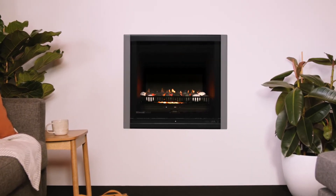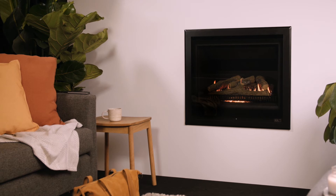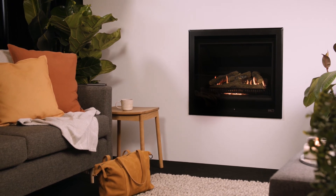The Rinnai Ember is ideal for both new homes or to replace an existing fire. Transform your living space into a cosy and atmospheric environment. Enjoy a warm welcome home with the Rinnai Ember.